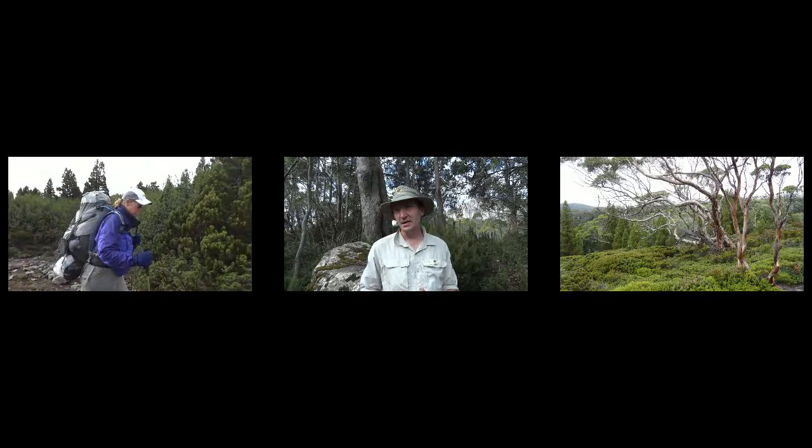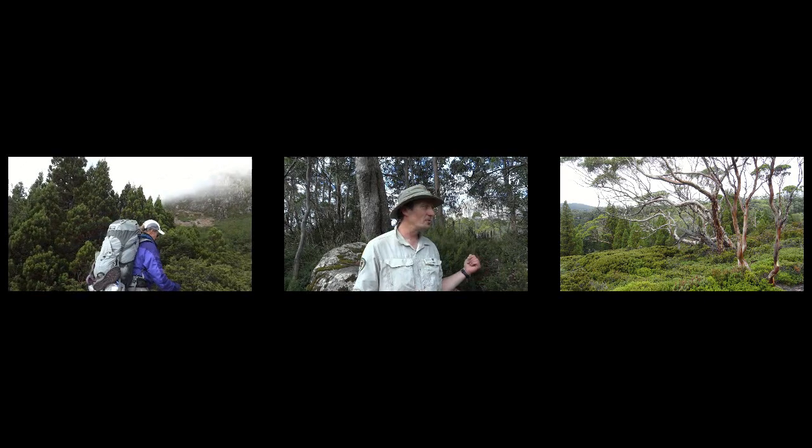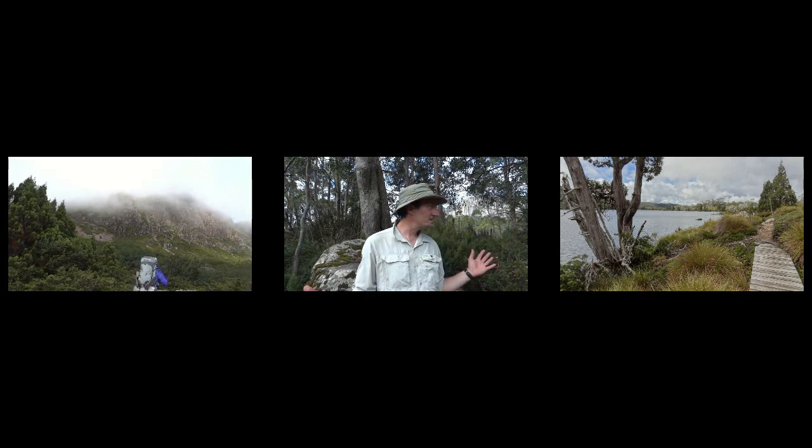Flora wise we've got three different kinds of pines: pencil pines, Kingbilly pines, celery top pines, and actually we do also have chestnut pines as well. We've got these beautiful button grass plants which you might be able to see during your walk.